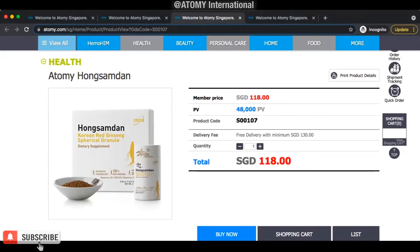Red ginseng is obviously more expensive. If you don't trust me, you can go to the health store and ask them for a Korean red ginseng — not Chinese red ginseng, Korean red ginseng. You'll be amazed how much you have to pay for just a month's supply.